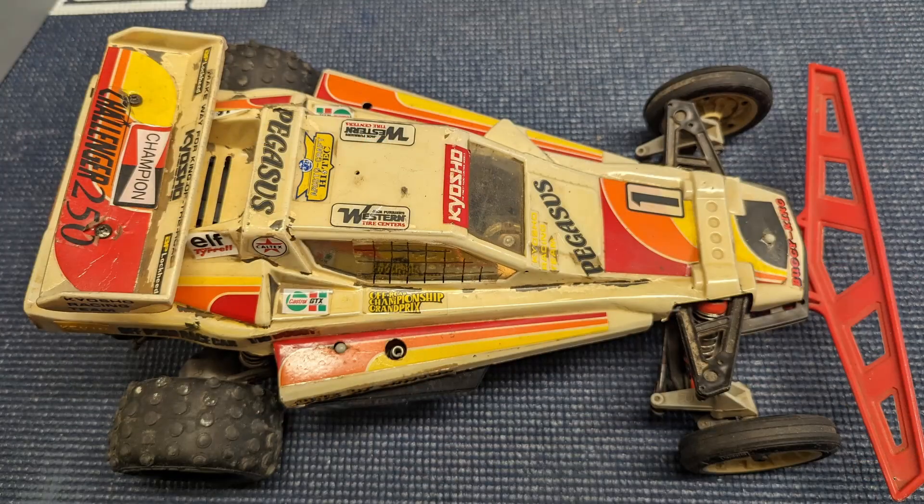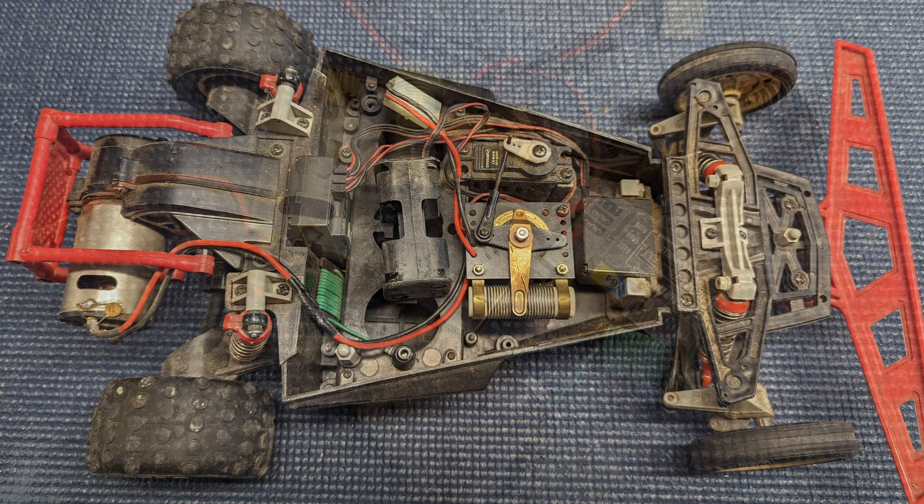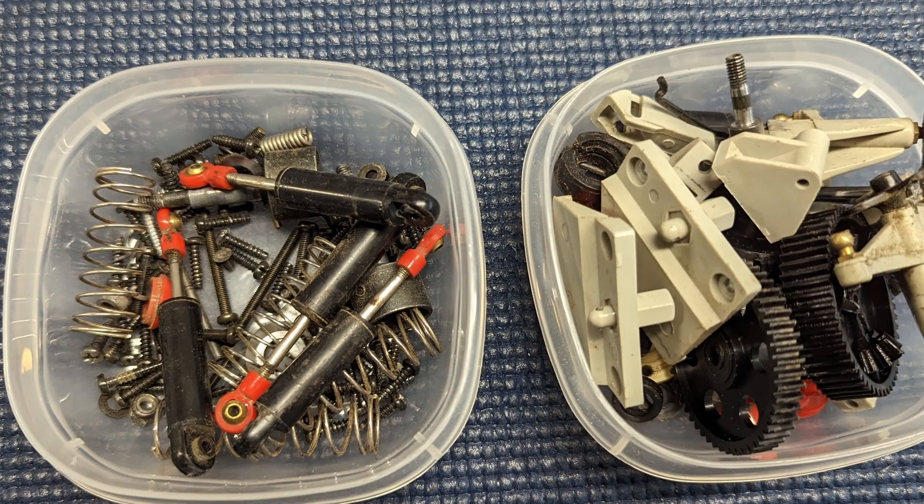Hey everybody, welcome back to the channel. I'm Adam, thanks for hanging out with me again today. This is going to be a fairly quick one because I screwed up — I got the Kyosho Pegasus all rebuilt and I have no idea what happened to the footage I recorded of the before. So I'll put up some pictures here and show you guys roughly what it was — a dirty, nasty mess. It had been run, never cleaned up, and just left on the shelf.